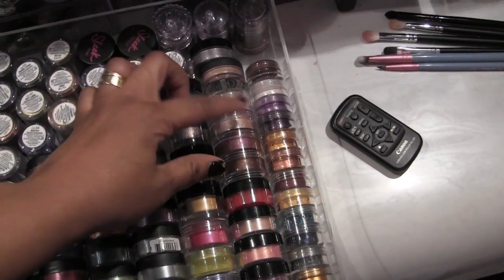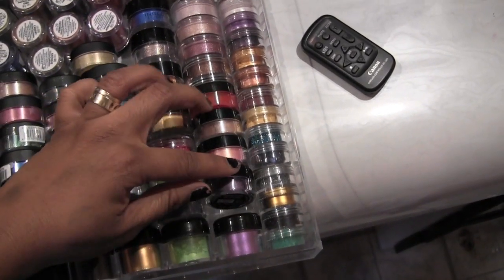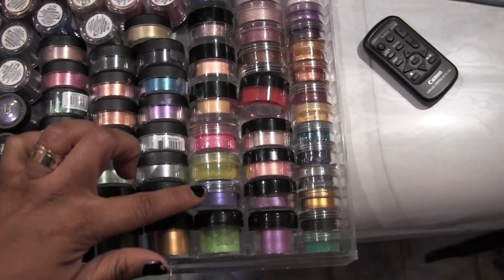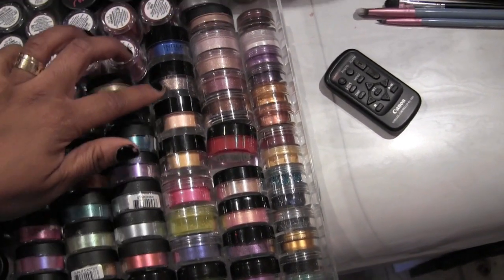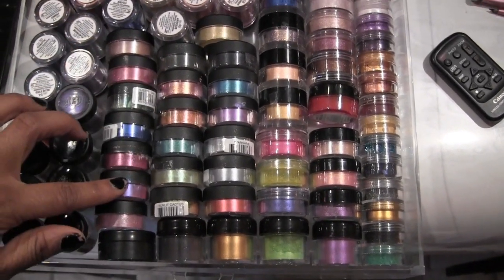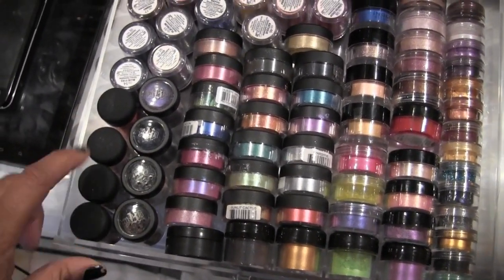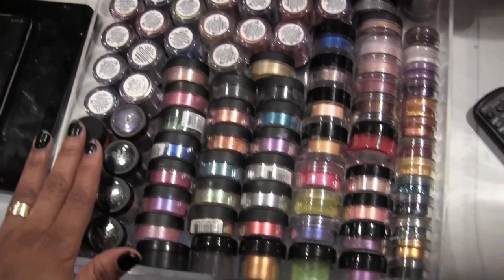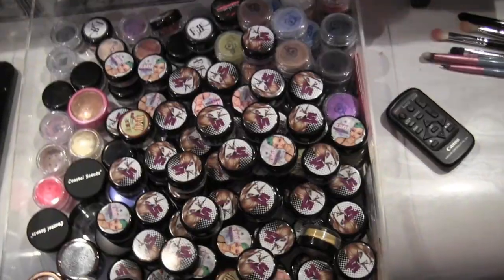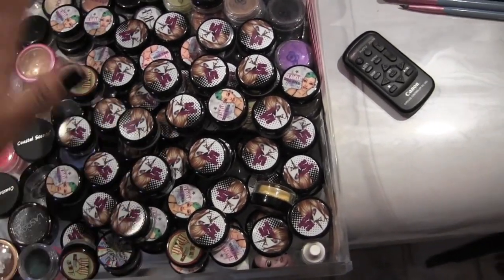This right here is MAC, and these are Bare Minerals. These are from Makeup Forever. These four right here are Sugarpill, these are OCC, and these are Inglot. All of these are from Jessie's Girl. Then I've got four from Kat Von D and four full-size MAC pigments — I say full-size because I also have a lot of their samples.